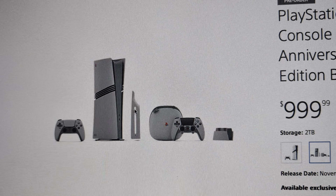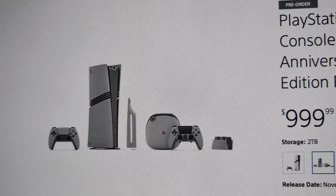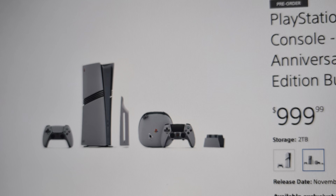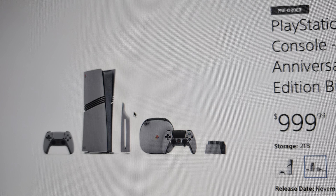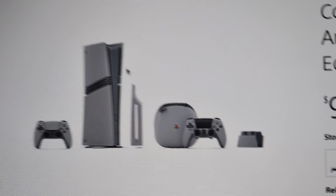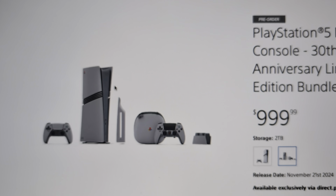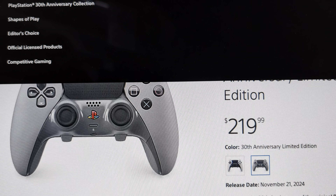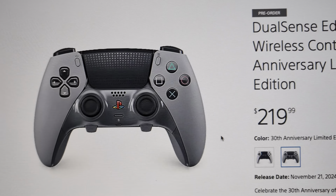If you're wondering if the 30th anniversary edition is gonna come back in stock, it's not — it's long gone. But you can get the other one, probably on release day November 21st. That's the slim version, the 30th anniversary slim for $4.99, and that one's gonna be in stock. As for the controller, they're still sold out, but on release day they'll probably have more.